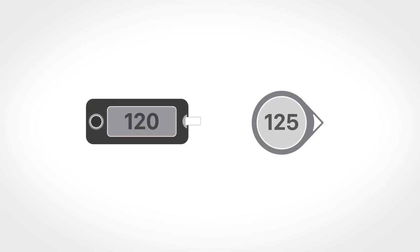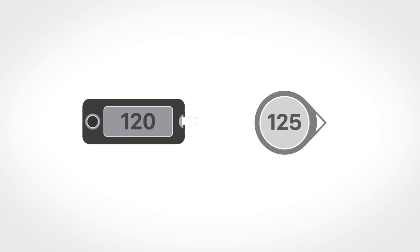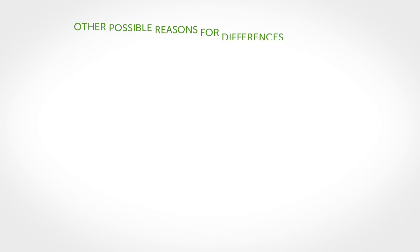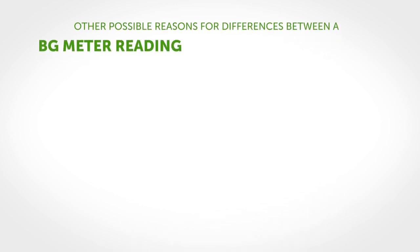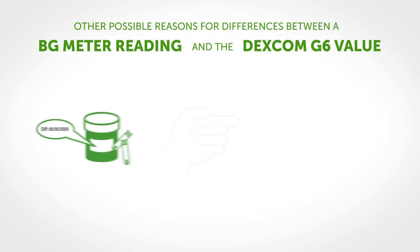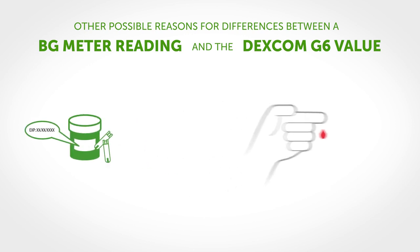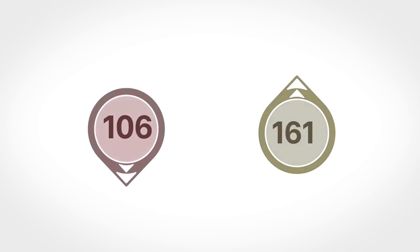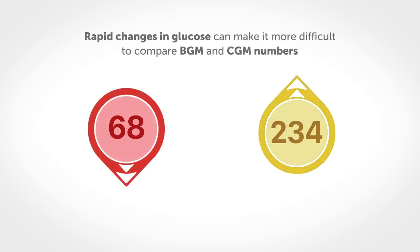Although they should be relatively close to one another, other possible reasons for differences between a BG meter reading and the Dexcom G6 value can relate to BG meter and test strip issues, such as using expired or improperly stored test strips, not using enough blood on the test strip, and not washing and drying your hands thoroughly before pricking your finger.